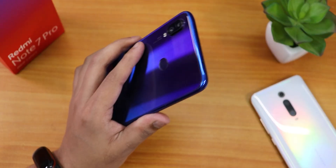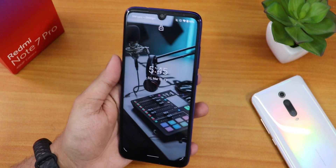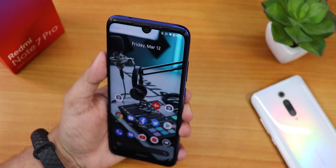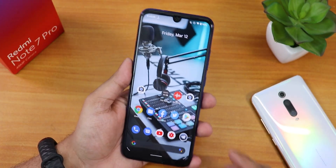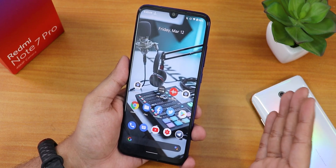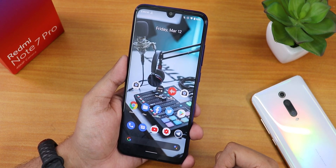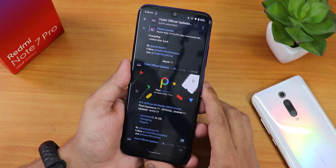Now let's start talking about the Pixel Experience ROM on the Redmi Note 7 Pro. This ROM is also available for devices like the Redmi K20 Pro, but on the K20 Pro the Pixel Experience ROM is based on OSS vendor — that's why I did not try it on that device. Instead I'm trying it on the Redmi Note 7 Pro.